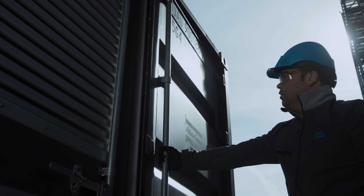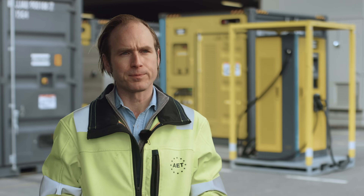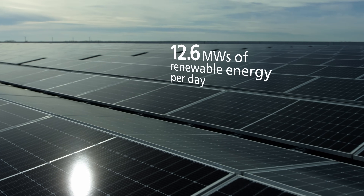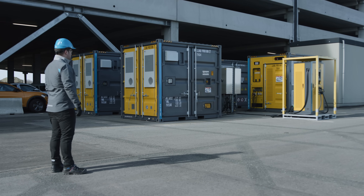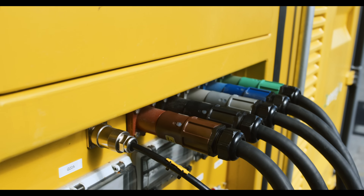It's a stepping stone in making terminal operations more and more sustainable. Pushing Belgium's transition towards a climate-neutral society, Antwerp Euro Terminal is making the most of renewable energies. The four Atlas Copco ZBC energy storage systems store solar and wind energy to efficiently deliver it when it's most needed.